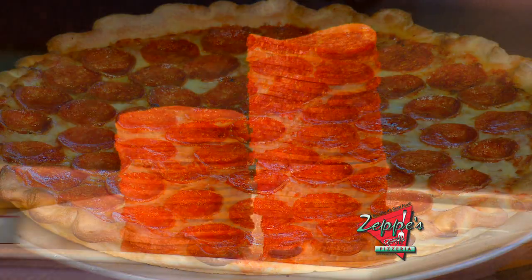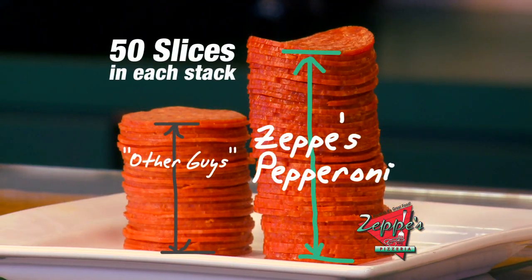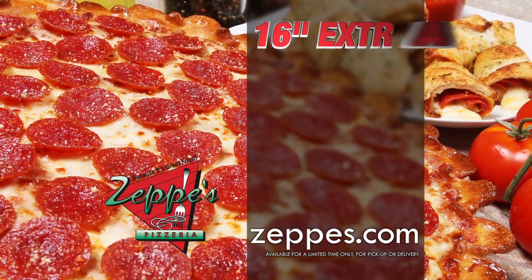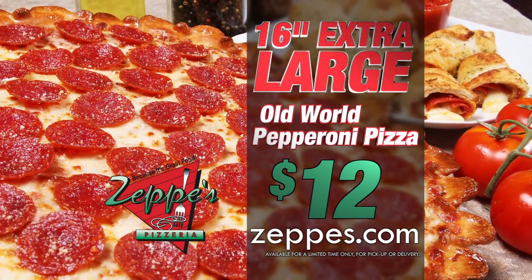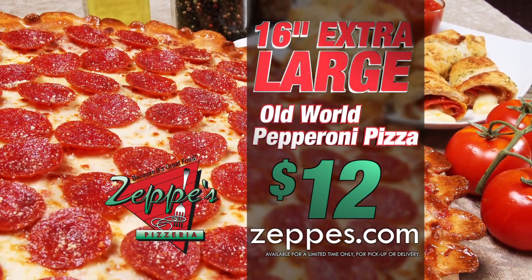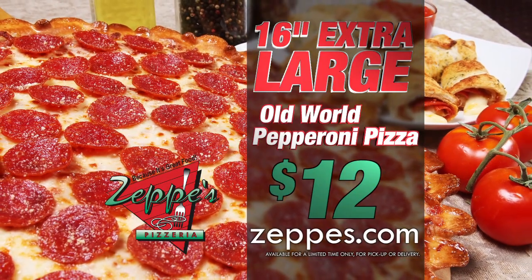Zeppi's new pepperoni is our old world family recipe, sliced thick and then aged to perfection. I guarantee you're going to taste the difference. Call Zeppi's now for an extra large 16 inch Zeppi's pizza with our new extra thick old world pepperoni for only 12 bucks — because it's great food, Zeppi's Pizzeria.